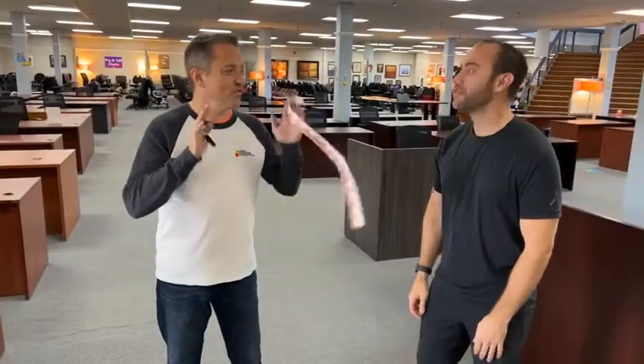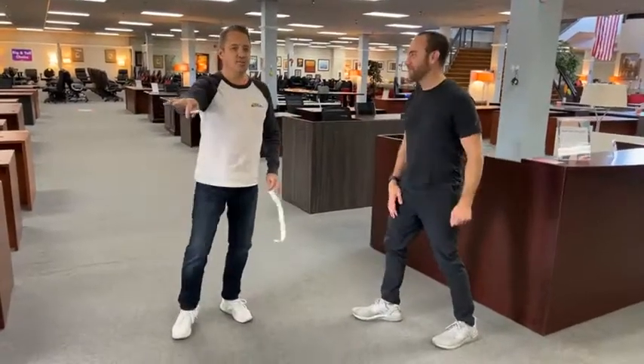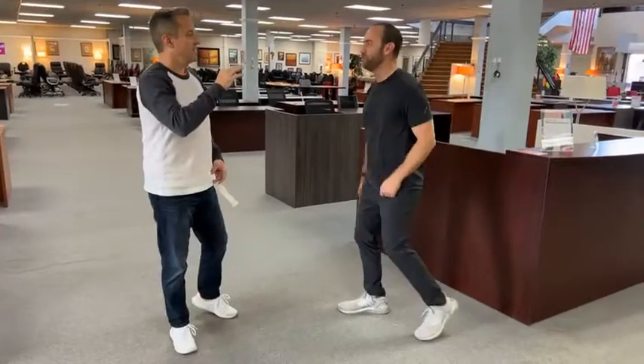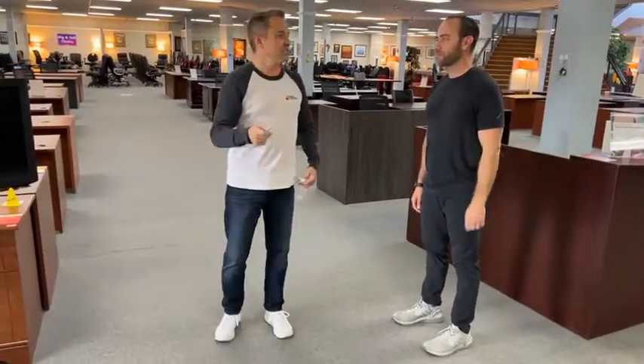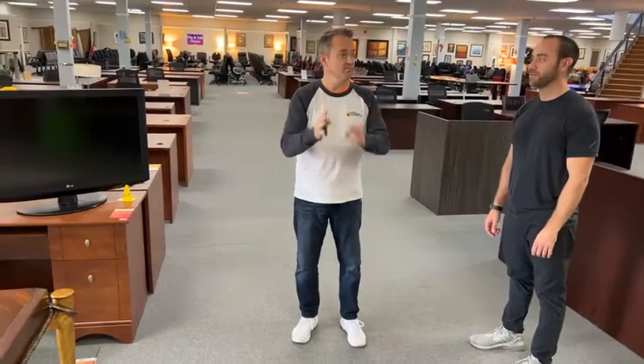Alright, so big deals today. First of all, we're going to talk about yesterday because we got in 37-inch TVs. They do not have remotes, except for the ones that do. They are 37-inch — dumber than hell. Just dumb. Now if you want smart TVs, we have smart TVs. These are dumber than hell. They're LG, thin-based.